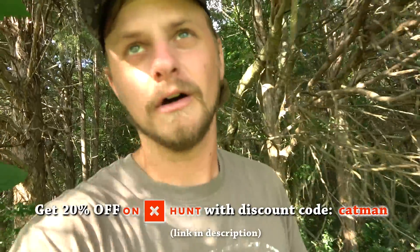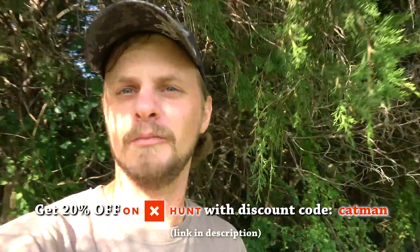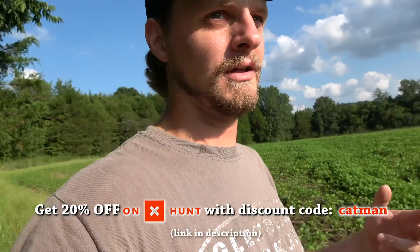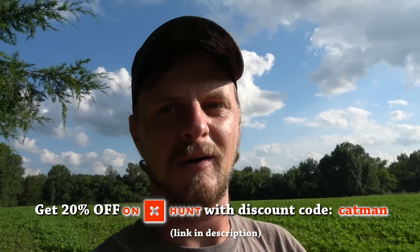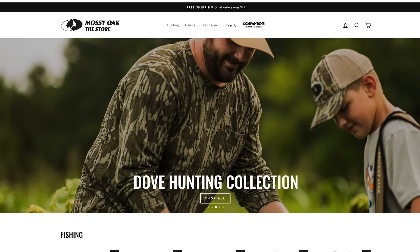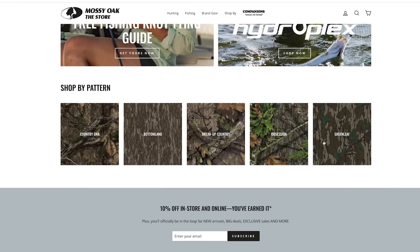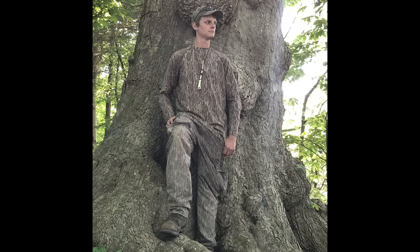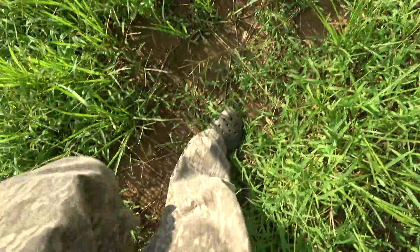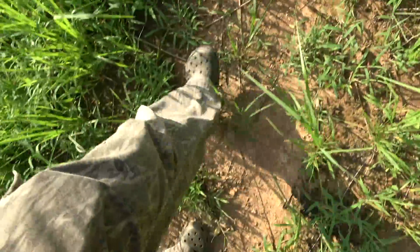While I'm scouting around here, I've got a couple of discount codes for y'all. One is for Onyx Hunt — if you haven't tried the Onyx app, get 20% off a new membership using the discount code CATMAN. Sign up on the website and download the app. The other discount is also 20% off the Mossy Oak store — discount code CATMAN20. Anything regular price on the Mossy Oak store, whether it be camo pants, jacket, shirt, fishing apparel — take 20% off using my discount code.